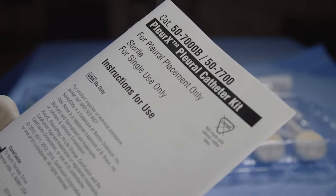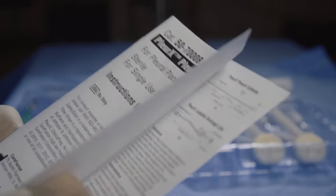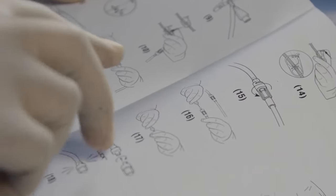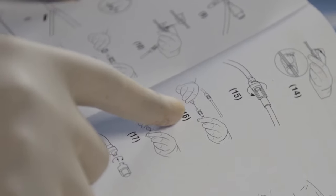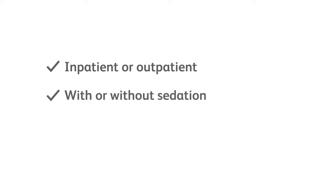Following is the suggested procedure for placement of the Pleurex pleural catheter. For more detail, including cautions and warnings associated with this procedure, see the instructions for use provided with the Pleurex pleural catheter kit. The procedure for pleural placement can be performed in an inpatient or outpatient procedure room with or without sedation based on the patient's individual needs.